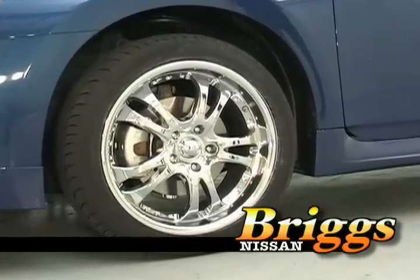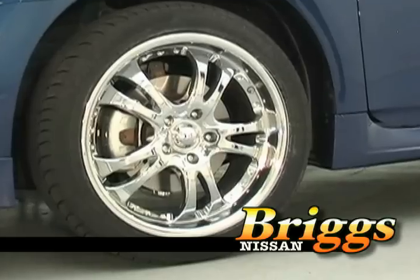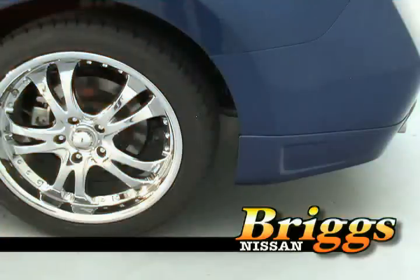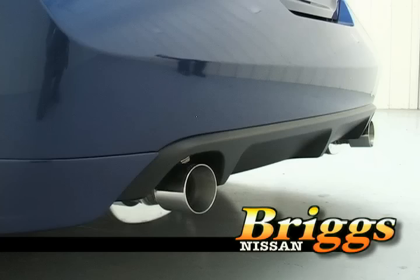As we go around the side, there are 16-inch steel wheels with full wheel covers. It also has all-season tires, halogen headlights, and splash guards. As we come around the back, we notice dual chrome-tipped exhaust finishers, giving it a clean, sporty look.